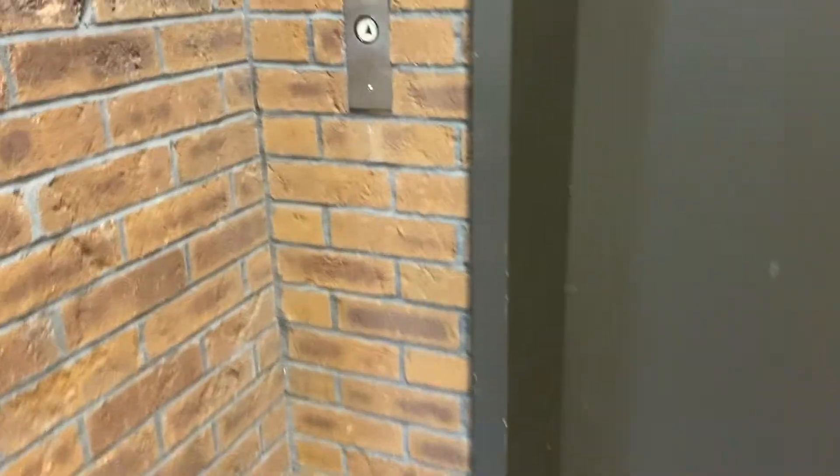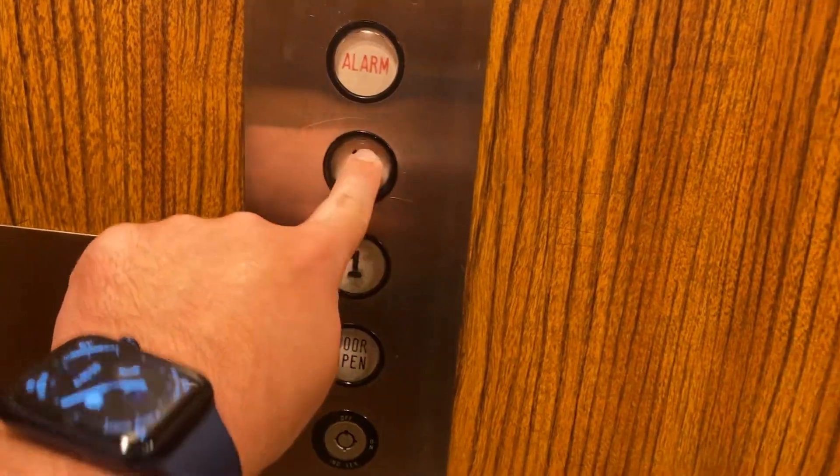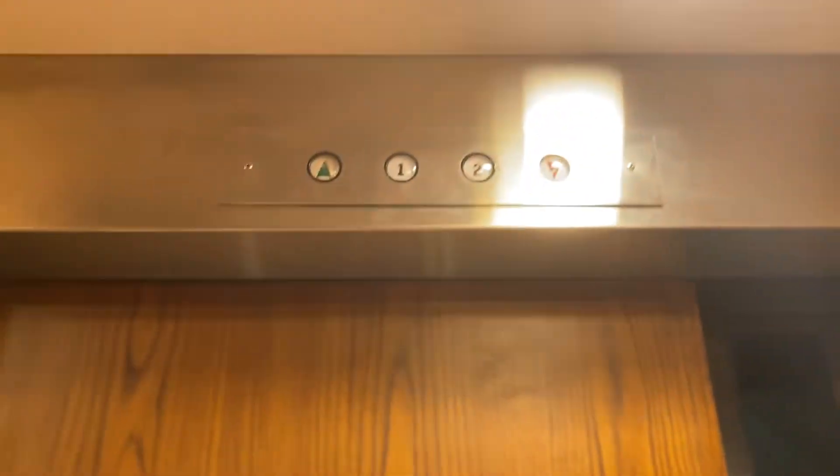All right, here we come to the elevator at 4 Hunter Street in Lodi, New Jersey. It's a National hydraulic elevator. Let's go to two. You can really smell the hydraulic oil. All right, here we go.